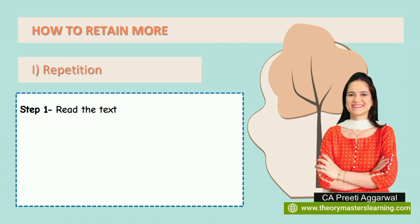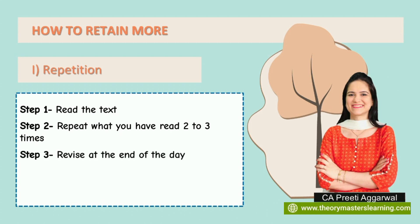I have divided the retention process into five easy steps. First, read the text. Then repeat what you have read two or three times — loudly. Your friends, parents, or others nearby may think you've gone crazy, but ignore them. Repeat not softly or in your mind, but as if you are reading something aloud in class.